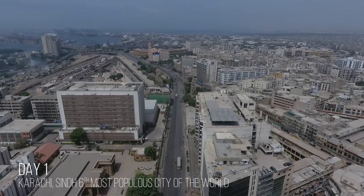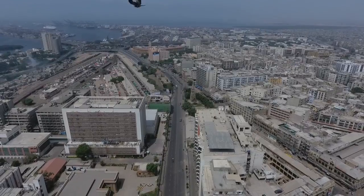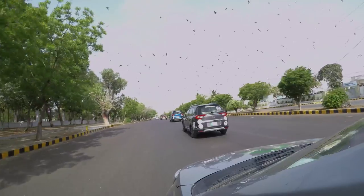Karachi, the sixth most populous city of the world and Pakistan's largest city, is home to diverse cultures, countless spoken languages, and brilliant architectural heritage.